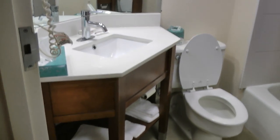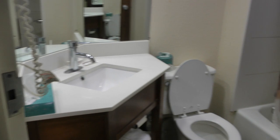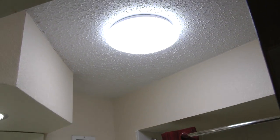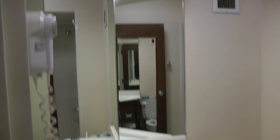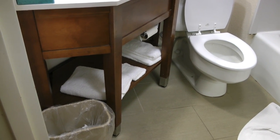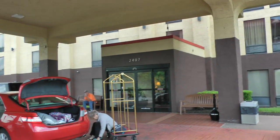And this is the bathroom, and it was actually pretty nice.